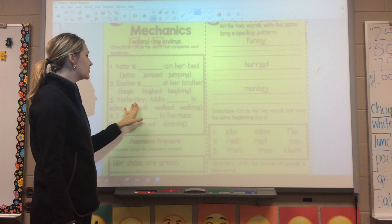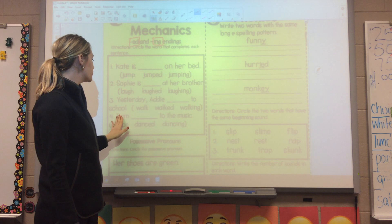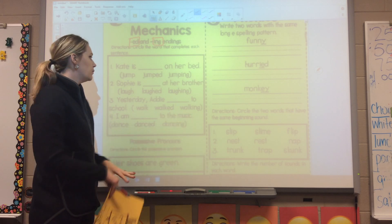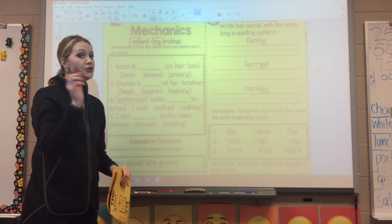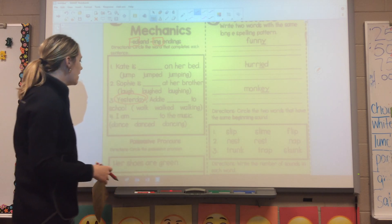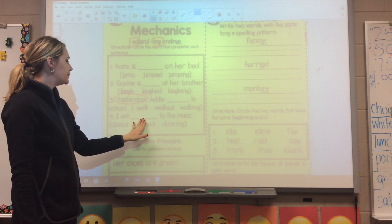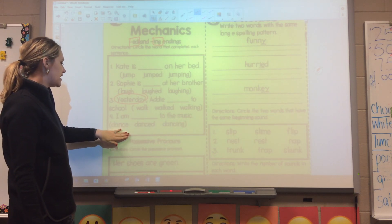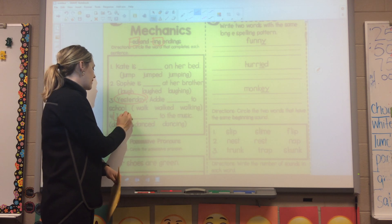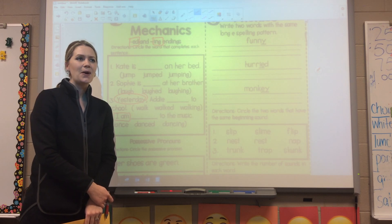Sentence number three: 'Yesterday' — yesterday is a key word. 'Yesterday, Addie blank to school.' Walk, walked, or walking. With this key word alone — yesterday — you should know without even reading the three choices which one you're going to pick. But still make sure you check your work and make sure it makes sense. And number four: 'I am blank to the music.' Your words are dance, danced, or dancing. Go ahead and choose the right word — here is your hint: 'I am.' Make sure your word makes sense. I'll give you five, four, three, two, one.